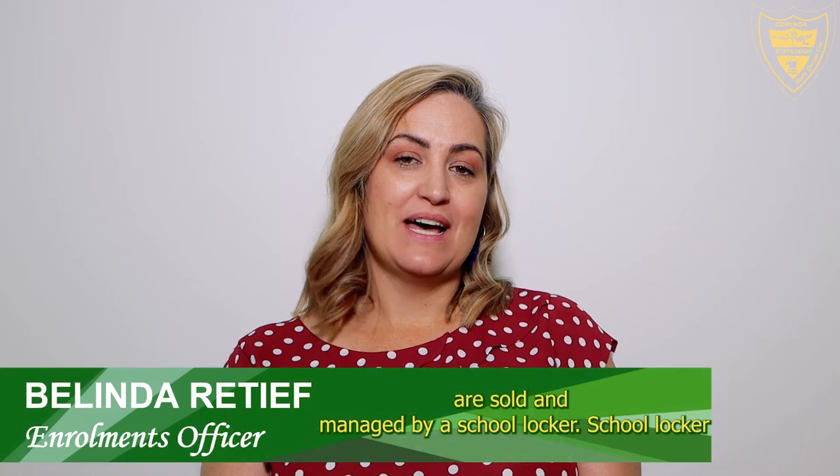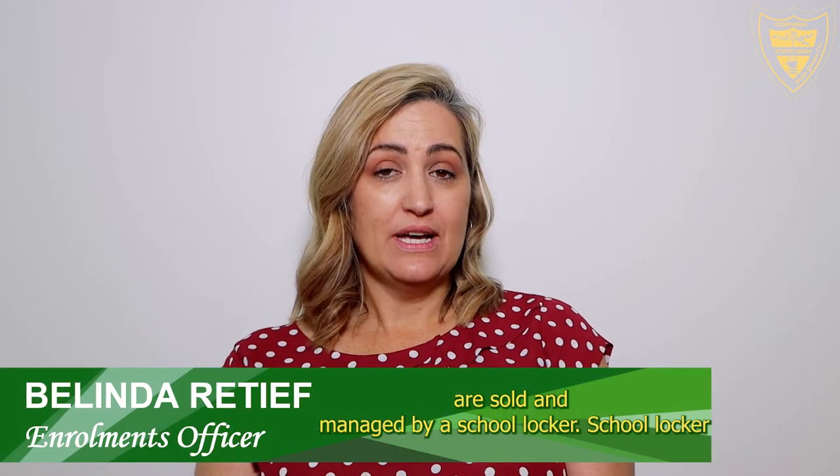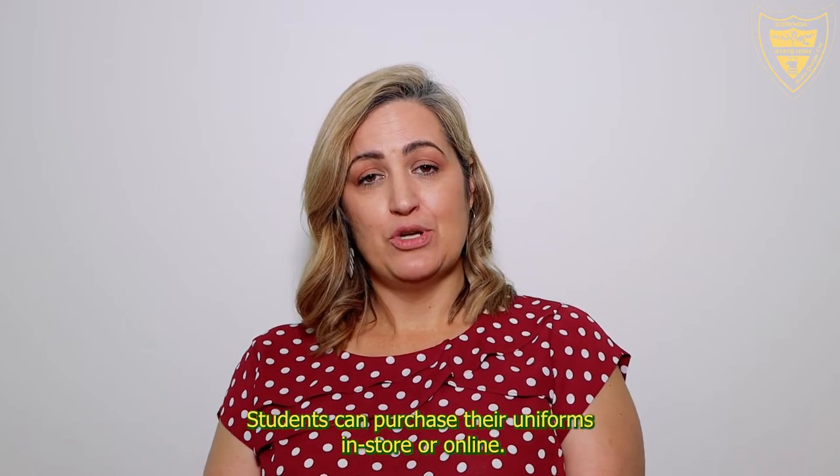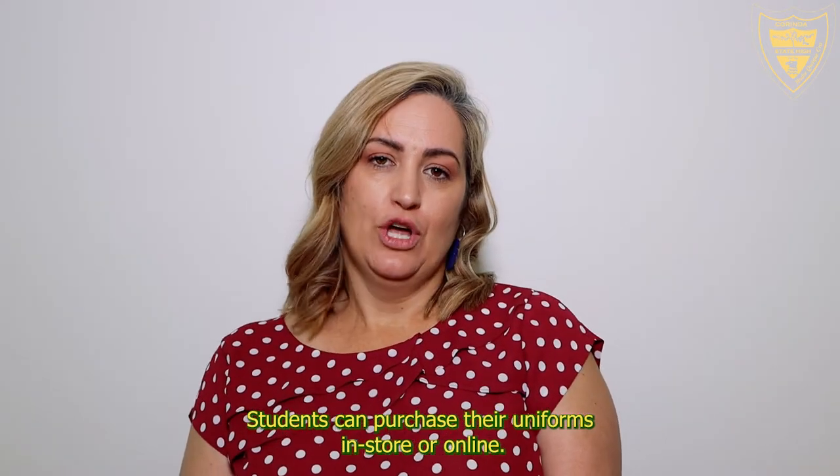Our school uniforms are sold and managed by School Locker, which is located at the Oxley Home Centre down behind Bunnings. Students can purchase their uniforms in-store or online.